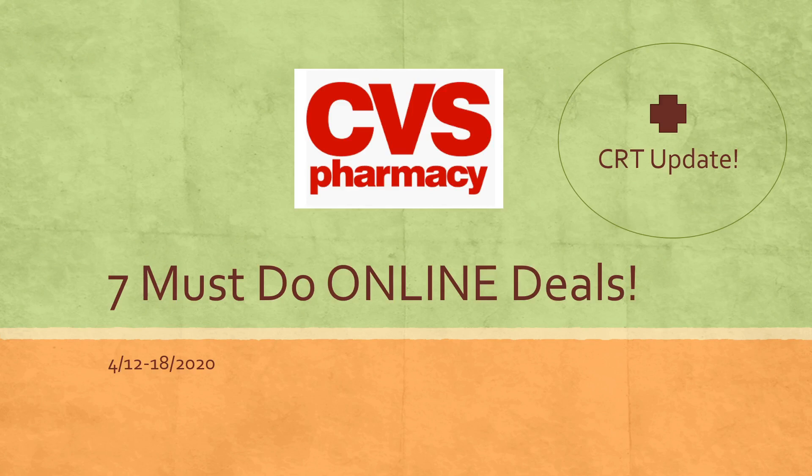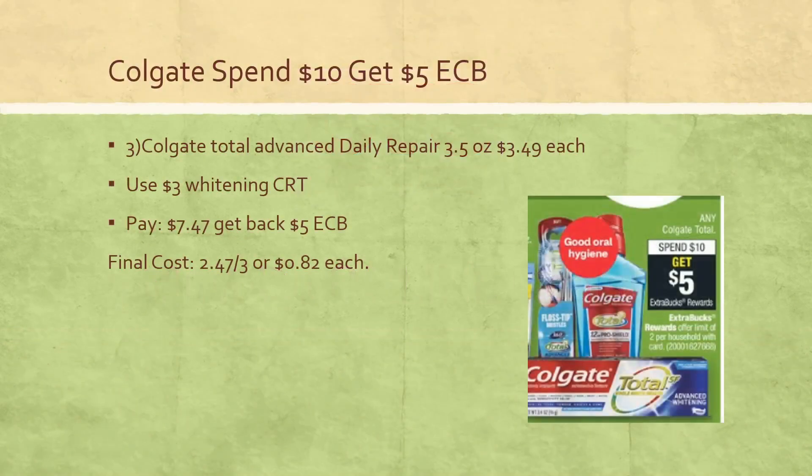Let's dive into these deals. The first deal available online is the Colgate spend $10 get a $5 extra buck, limit of two. You can get three of the Colgate Total Advanced Daily Repair 3.5 oz at $3.49 each, and the $3 whitening CRT is actually attaching online. You'd pay $7.47 and get back a $5 extra buck, so final cost is about $0.82 per item. The five off of three coupon expires tomorrow, so fingers crossed we get more Colgate digital coupons on Sunday.